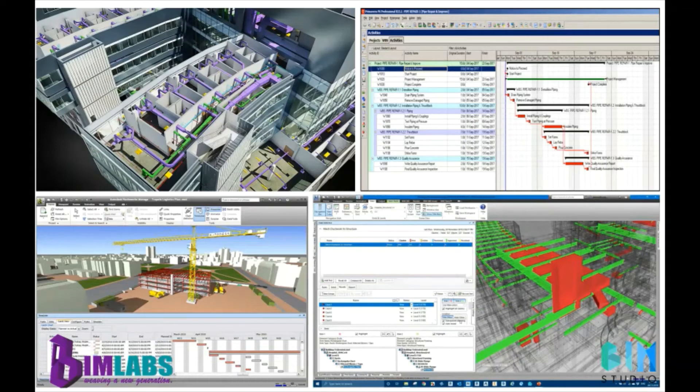4D BIM is also considered in this project. It is a process of intelligently linking a 3D digital model with time or schedule-related information. It provides precise and useful construction project information for teams. The schedule data is easily convertible to graphical design, which helps in comparing the scheduled plan with the actual plan. All of this process is digitally represented on screen.